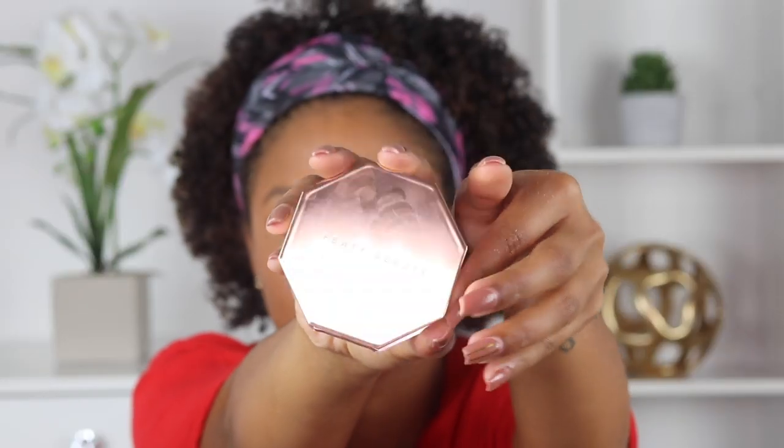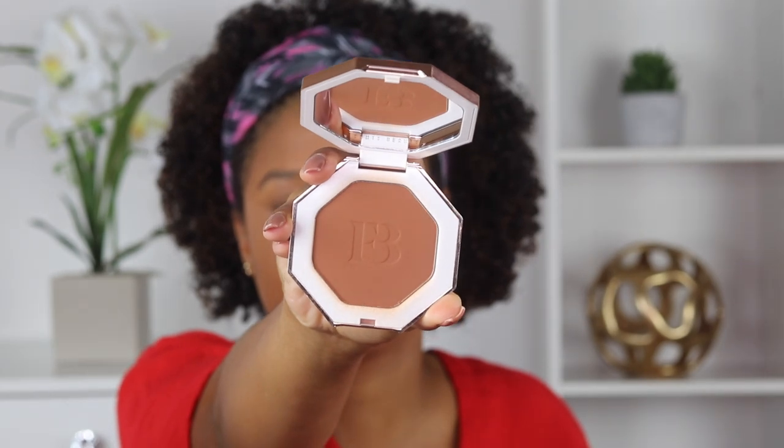So next we're going to jump into that bronzer to add a little bit more warmth and dimension to the face. My current all-time favorite bronzer is the new Fenty Bronzer in the shade Coco Naughty. Subtle, but effective.